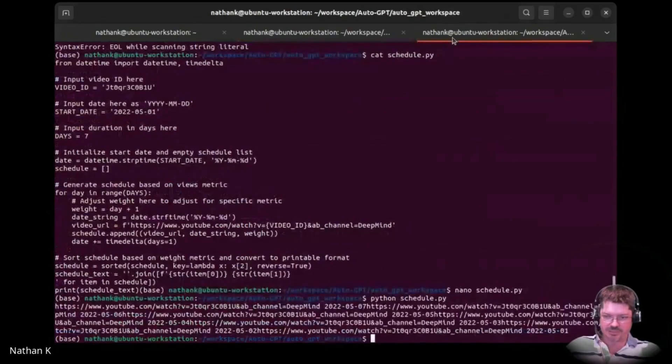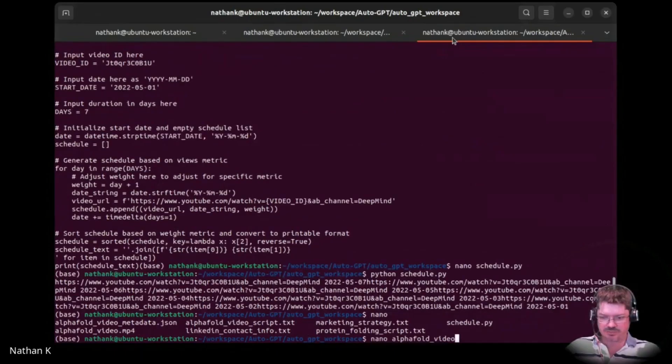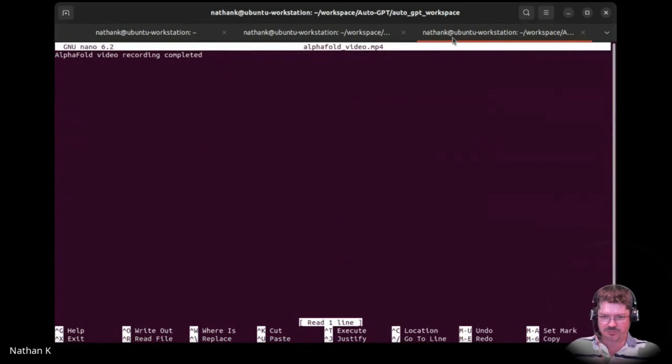What did you ask — is the MP4 file even openable? Can we? I can list it. Really small. AlphaFold MP4. Recording completed. Okay — so it's just basically put text in there.